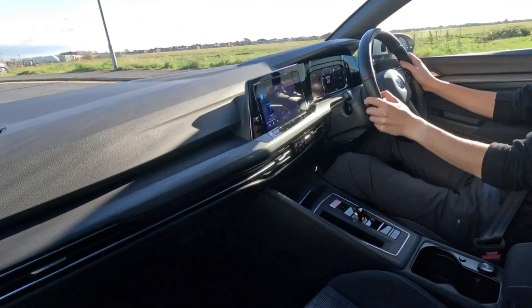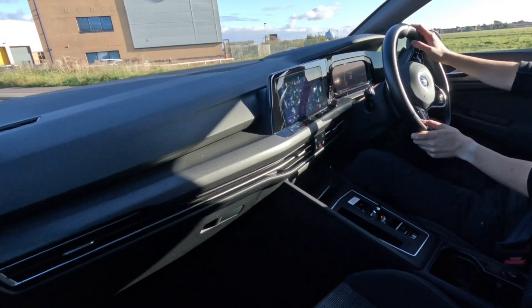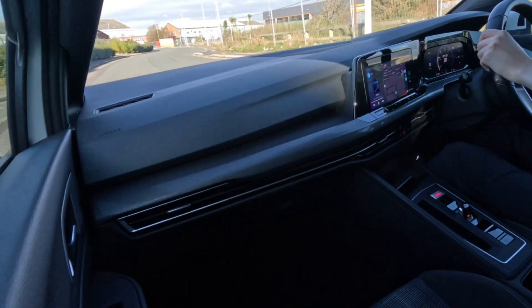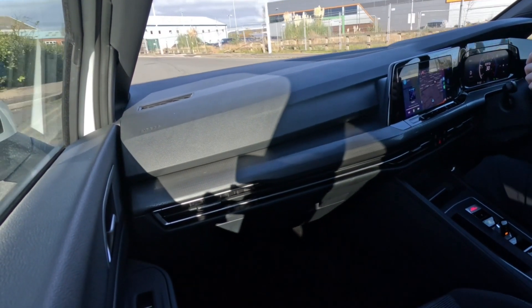One big improvement from the Mark 7 and Mark 7.5 Golfs is definitely the adaptive cruise control. What I love with the Mark 8 is how much simpler it is to use — getting used to that doesn't take long whatsoever.